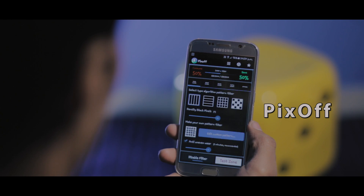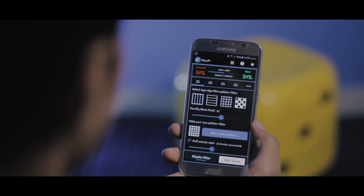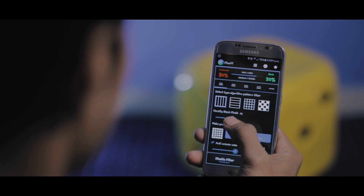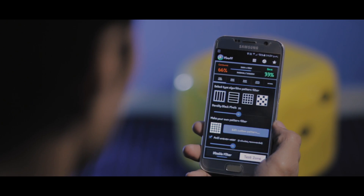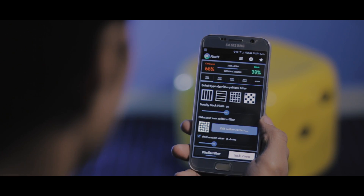The app is called PixOff, and in my opinion this is the best app which can do this. With easy toggle functionality, this one has it all. The first screen is pretty simple with options like grid pattern, density, and custom grid. The app itself is divided into several parts — five to be specific.